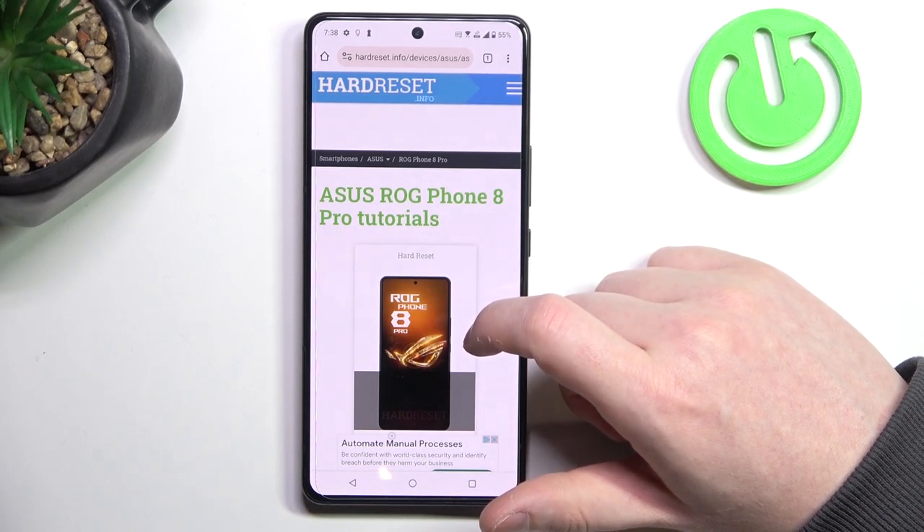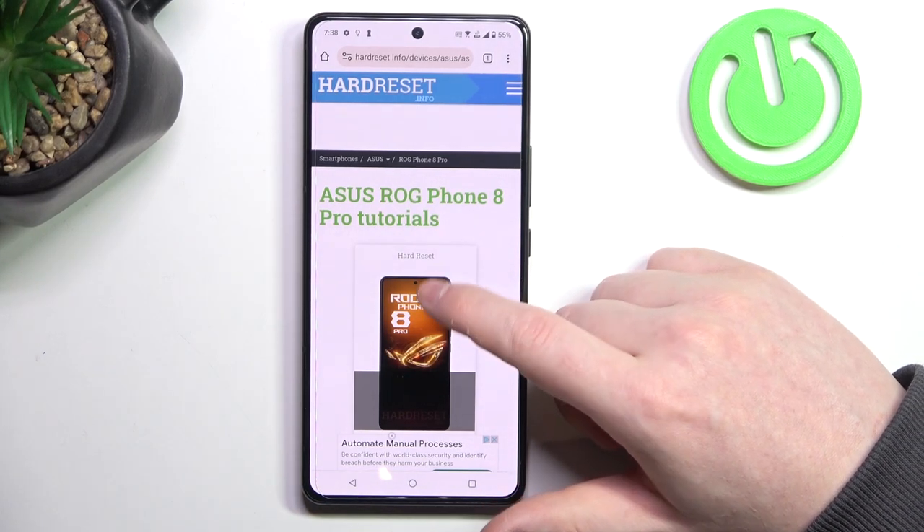Hello! In this video we're gonna check if there's an AMOLED display on the Asus ROG Phone 8 Pro.